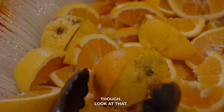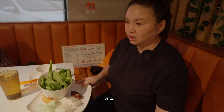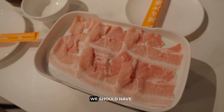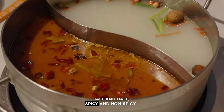This fruit doesn't look too good though. I've been craving watermelon. We're sitting right next to the kitchen, which is very convenient for us, and we're right by all the food. This is our meat — we just got it, but we should have doubled up. I didn't know it was gonna be this small. For five people we should double up. This is our hot pot, half and half, spicy and non-spicy.